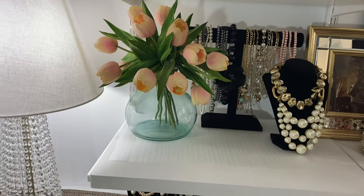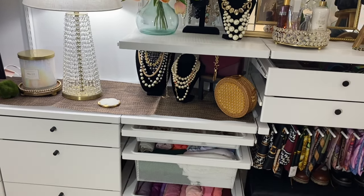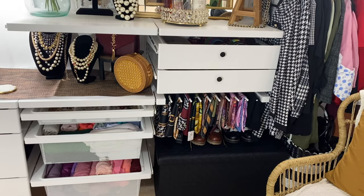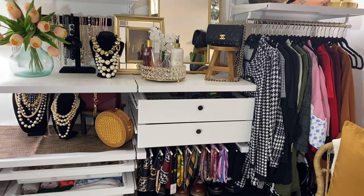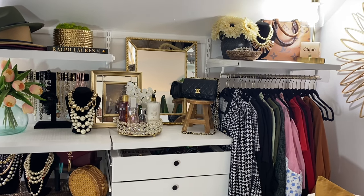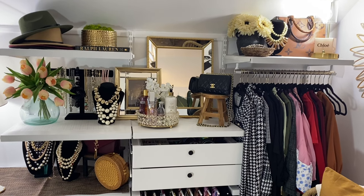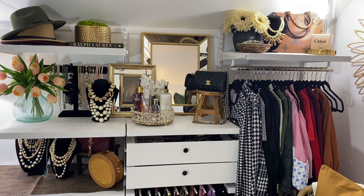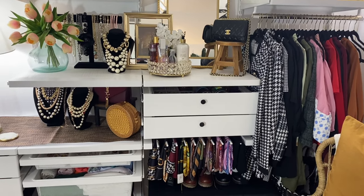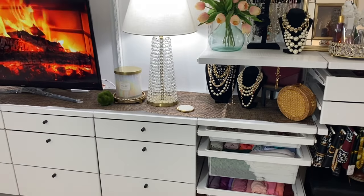One thing I learned from putting together my boutique space was to shop my home first before doing anything. Most of the home decor pieces you see here I already had. A lot of the times when you want to create a space, you can shop your home for stuff you already have. The most I went out to get were the jewelry displays. Shopping your home first takes away the pressure of having to buy a bunch of new stuff.